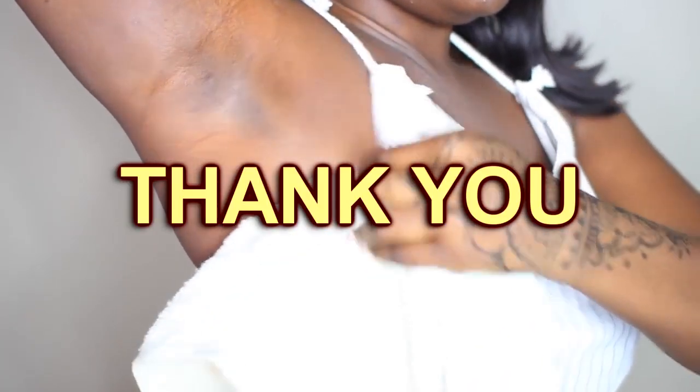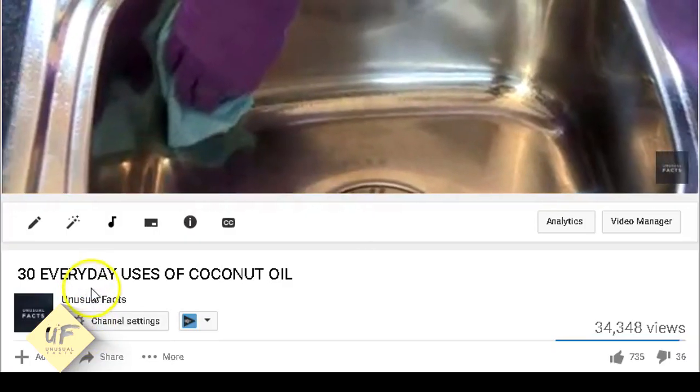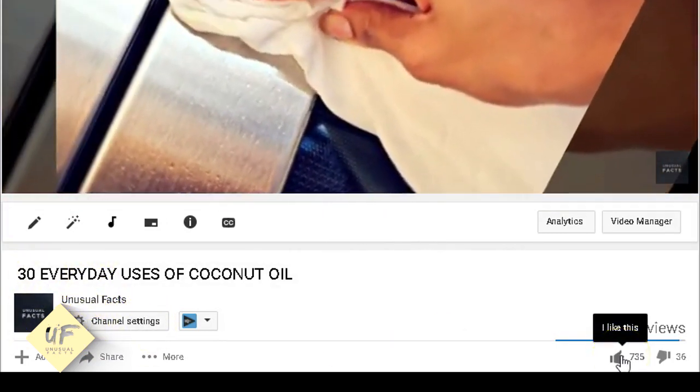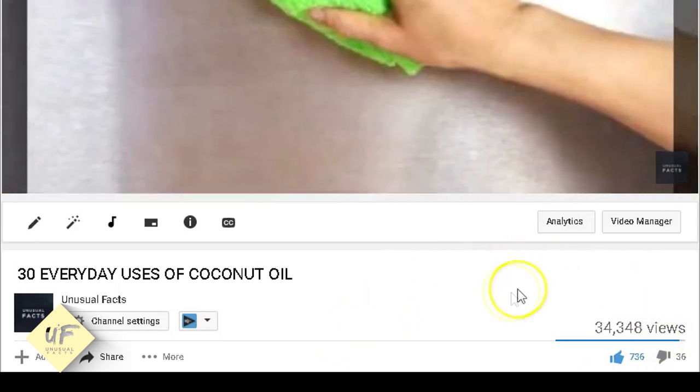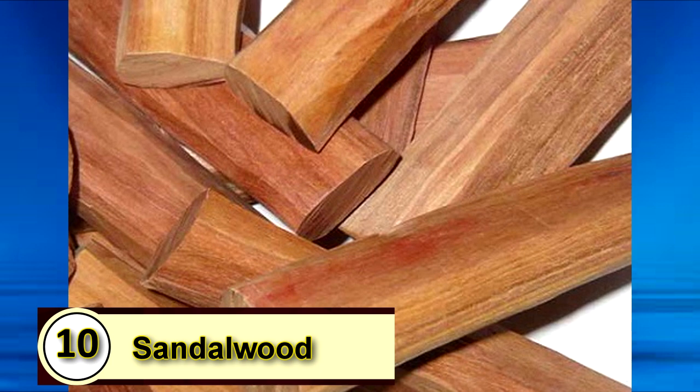Here we are, back at it with more unusual facts! 10 Natural Home Remedies You Can Use To Get Rid Of Dark Underarms. Make sure you like this video with a thumbs up if you learned something new, share it with your friends, and subscribe so you never miss another video filled with unusual facts!